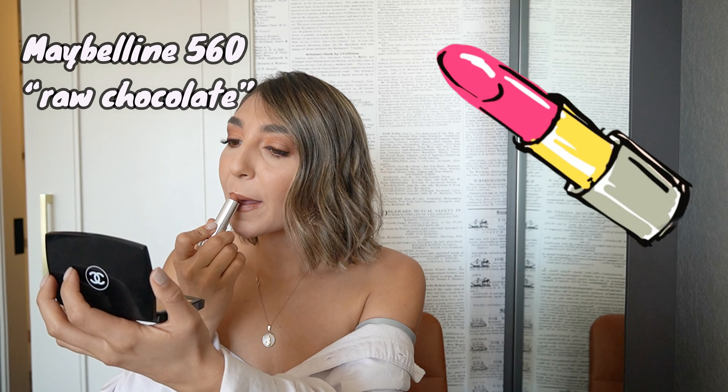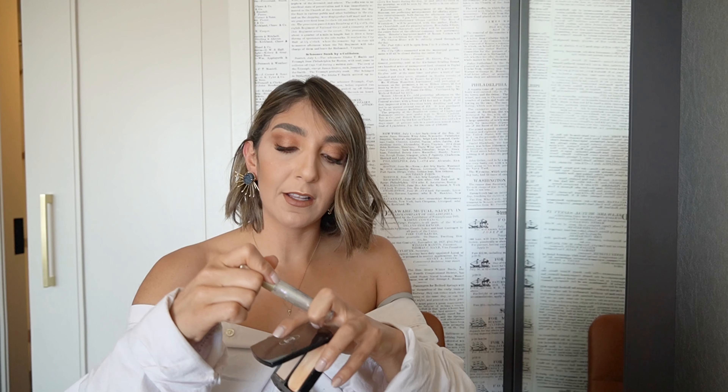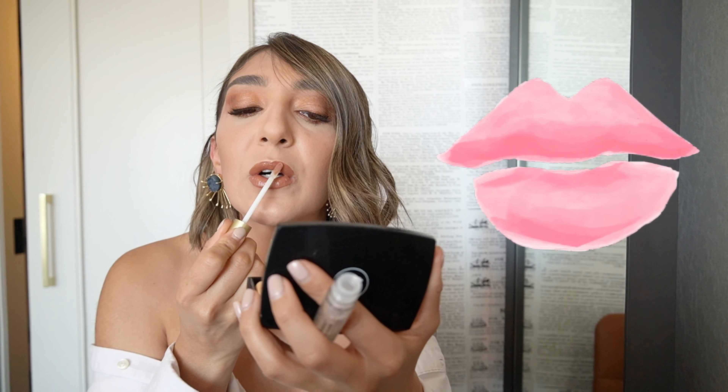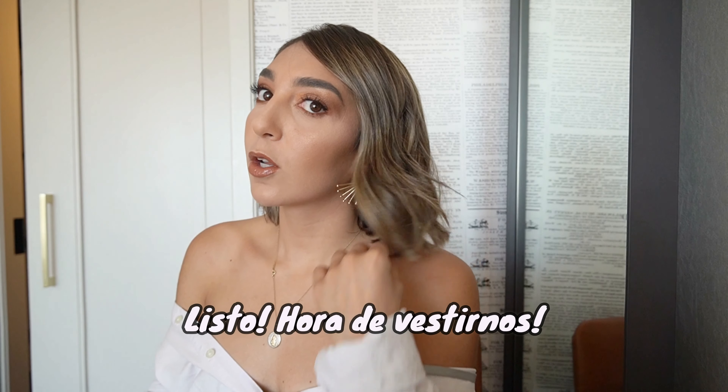For lips, I'm using Maybelline Hot Chocolate 560, and I'm also using the Too Faced Lip Injection. So that's the makeup done — now I'm going to get the dress on.